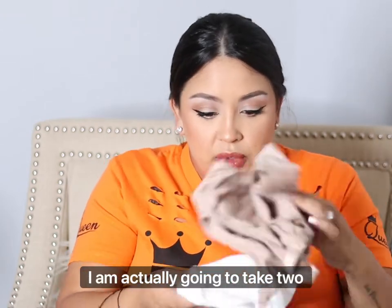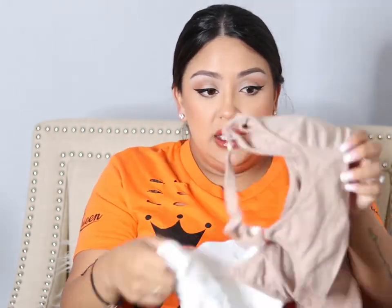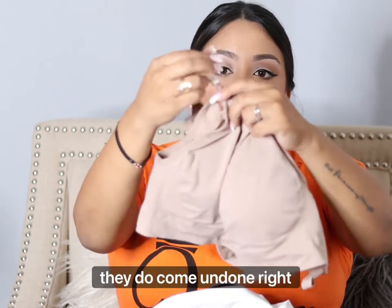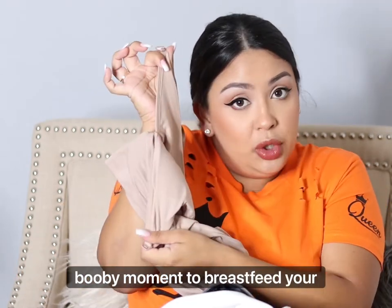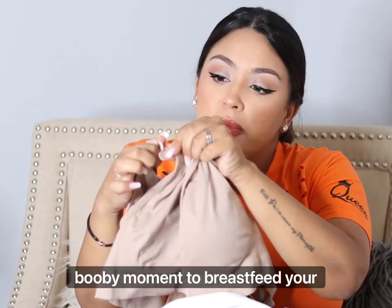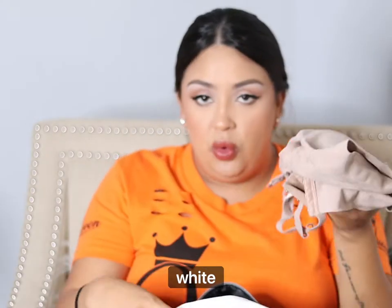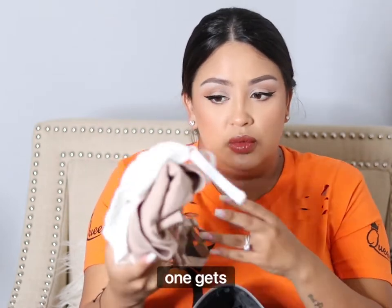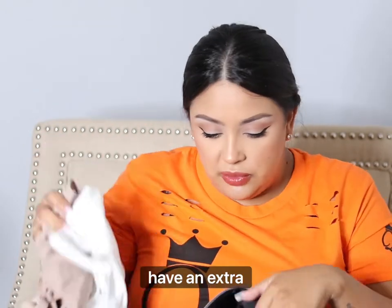I am actually going to take two sets of nursing bras. I got these at Target. They come undone right here so you can pop them open to breastfeed. I'm bringing one in tan and one in white — just in case one gets wet or dirty, I have a spare.